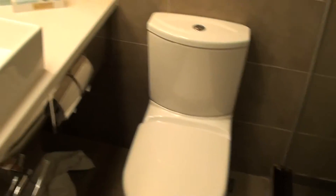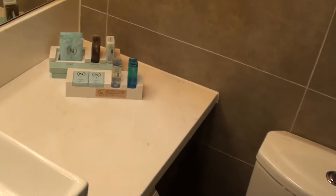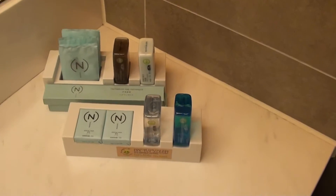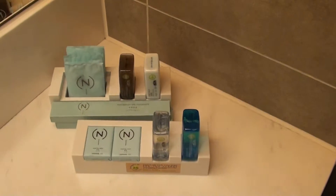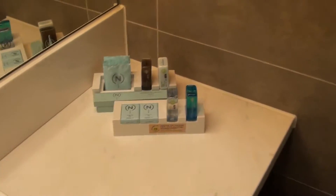So here's the toilet, that's the shower, and here's the sink. I'd give Novotel credit — I like to weigh these bathroom amenities. I don't necessarily like the quality of them, but the setup is actually nice and well designed. So credit for that.